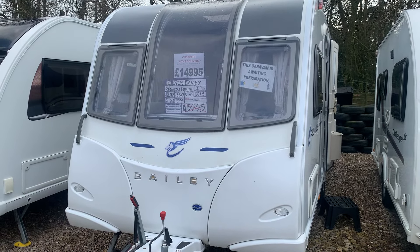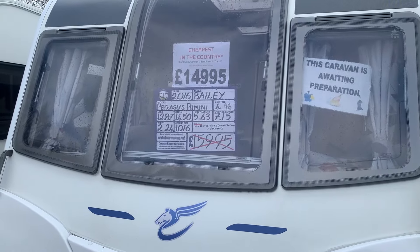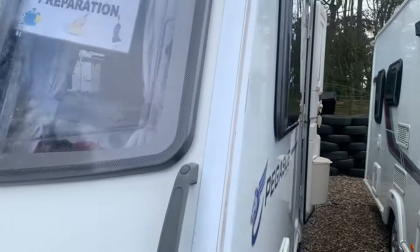Welcome to Burton Caravans here in Canwell. We currently have available a Bailey Pegasus Rimini, which is a four berth with two single beds to the rear.